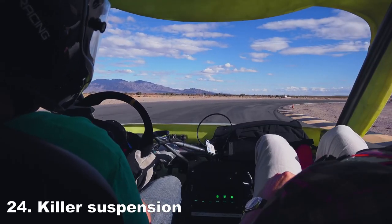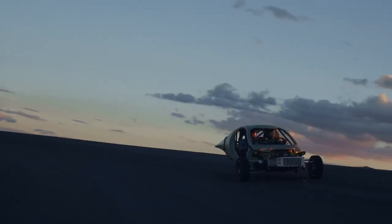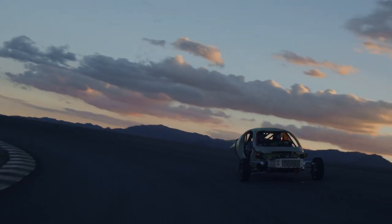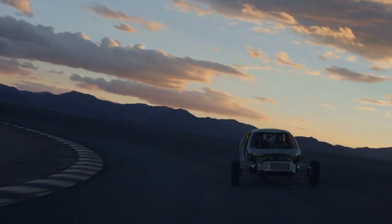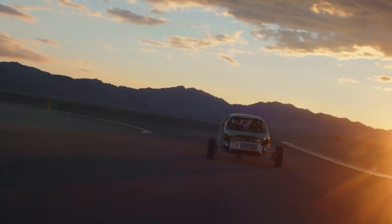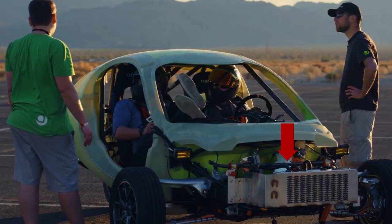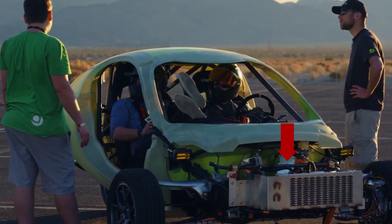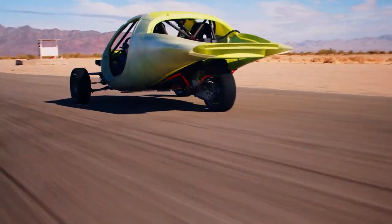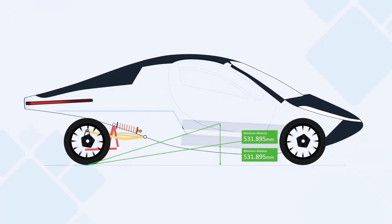Killer suspension. First-person accounts of riding around in Beta say the suspension is finely tuned and has the dynamics of a lightweight sports car, though these dynamics will continue to evolve with Delta. In addition to a robust front suspension, a sway bar is integrated into the front of the vehicle to prevent body lean. The rear suspension has a double trailing link, which greatly improves ride quality.